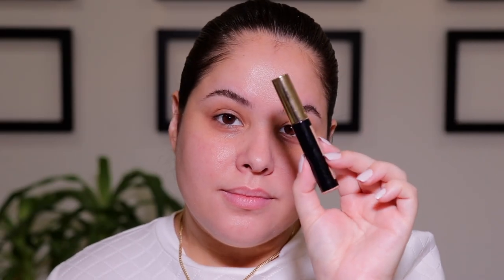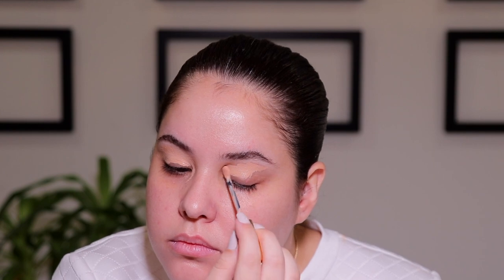Taking any concealer - this one is the YSL All Hours Concealer, but like I said, any concealer will do the trick - I am going to apply it all over the eyelids just to prime for eyeshadow, and then I'm blending it out using a damp sponge.